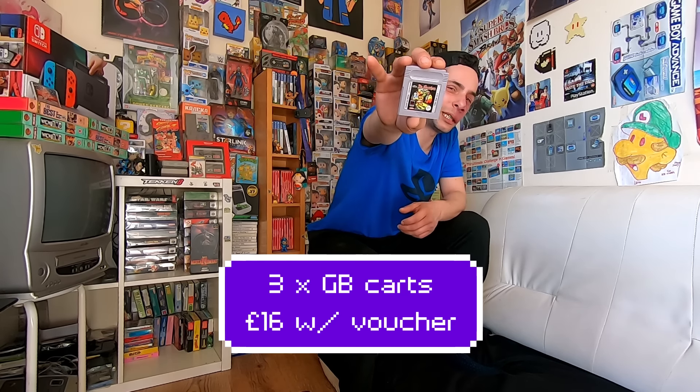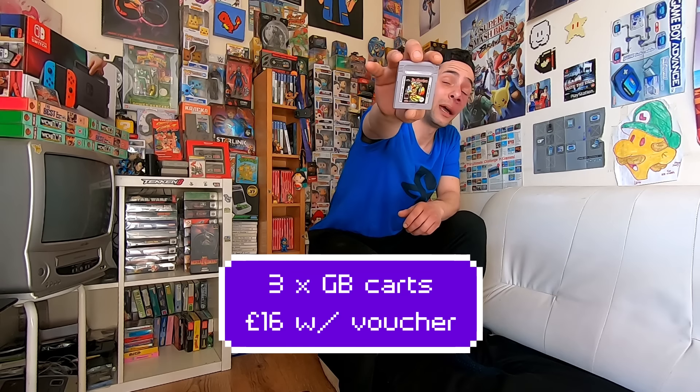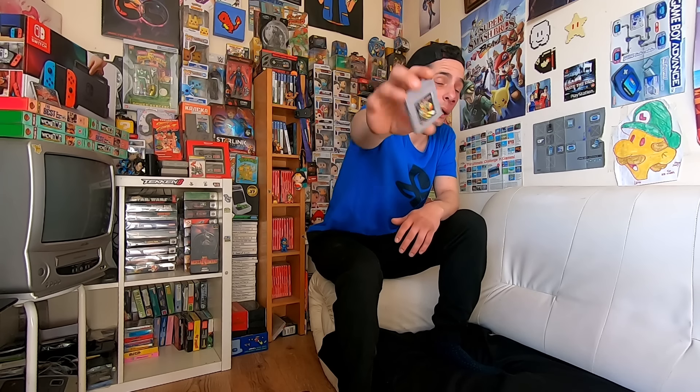Hyper Lode Runner is actually quite an uncommon game — it only costs five pounds in CEX but on eBay it has a regular selling price of between £10 and £15, and for a boxed copy you're looking at well over £100. I'm not entirely sure of the gameplay but you let me know in the comments. We've also got an absolute classic — Mario and Yoshi, I think that was five pounds — and Dr. Franken, which I think was six pounds, also quite an uncommon game and a great price.